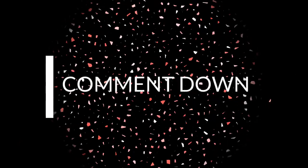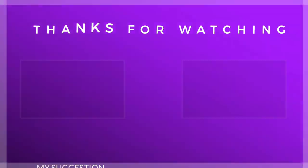Thanks for watching this video. Please subscribe and press the bell icon for all notifications, and stay tuned for further updates. Thanks!